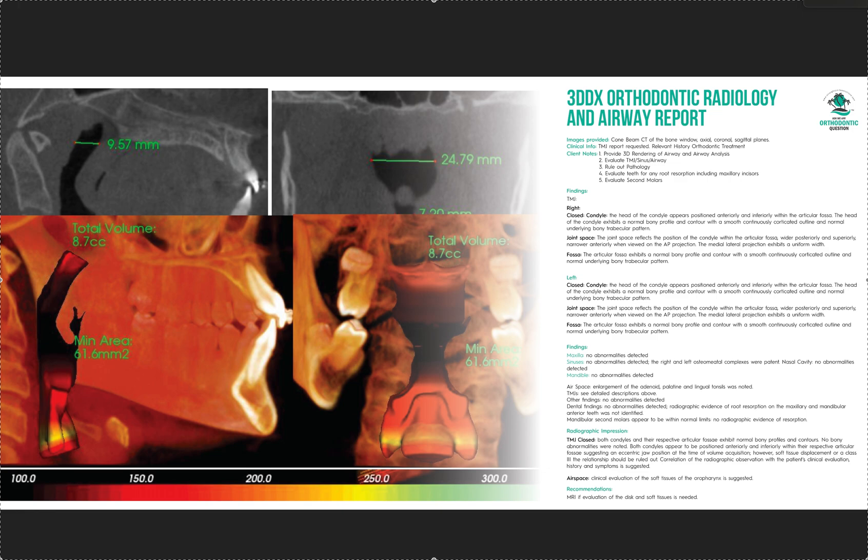Just so you know, I get no kickbacks from them at all — this is just information I thought you'd like to know. So 3DDX sets itself apart with competitive pricing: a flat fee of $80 for the comprehensive report, and $55 for only a basic pathology evaluation, with a turnaround time of two to three business days. A rush is $30 extra for same day.